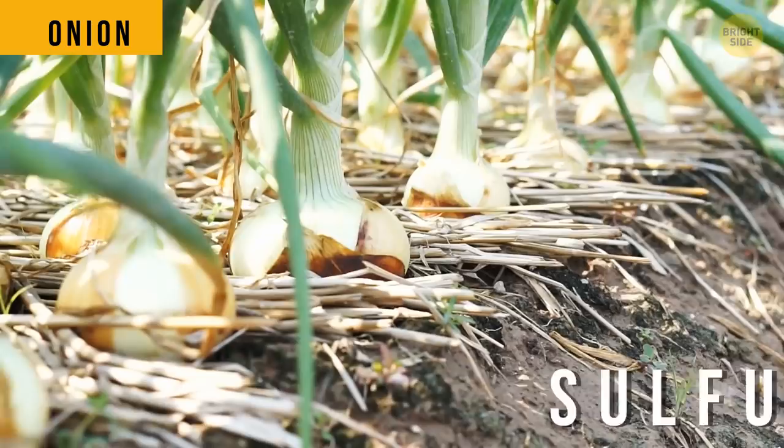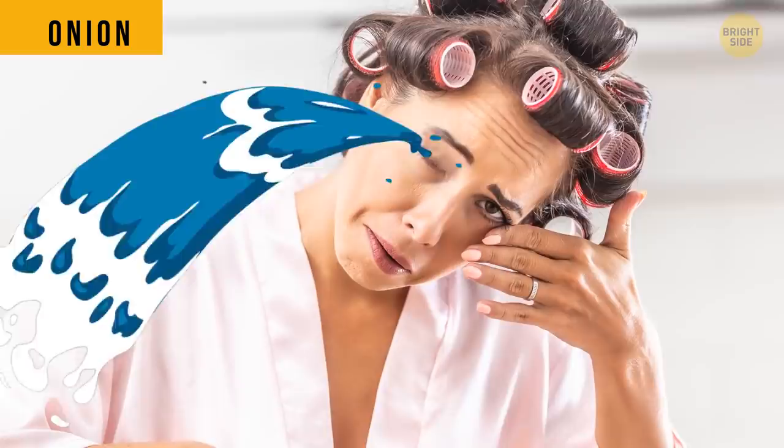If an onion was grown in a soil poor in sulfur, its taste is gonna be soft and you won't shed a tear while cooking. If the soil was rich in sulfur, well, make sure there's a Kleenex box for you.